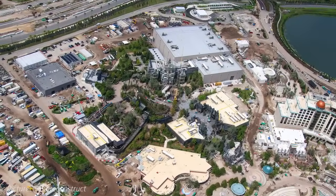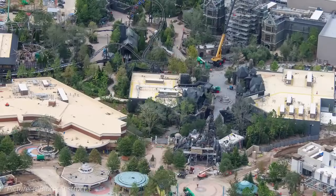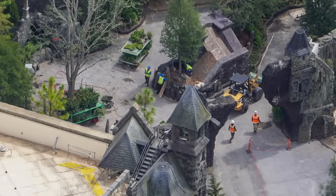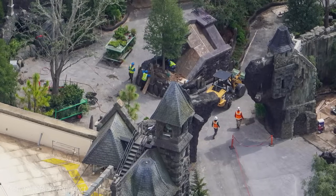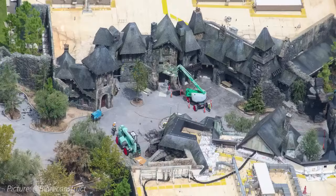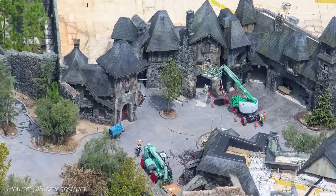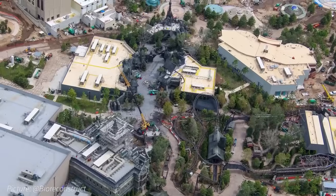Directly across Celestial Park sits the land based on Universal Monsters, Dark Universe, where several small details have been unveiled. The gravestones behind the entry portal that guests walk through before entering Darkmoor have been painted and weathered. Lots of landscaping is being planted in this area. Inside Darkmoor, the protective coverings over the walkways have been removed, making Dark Universe the only land at Epic Universe to have its walkways completely exposed and completed.